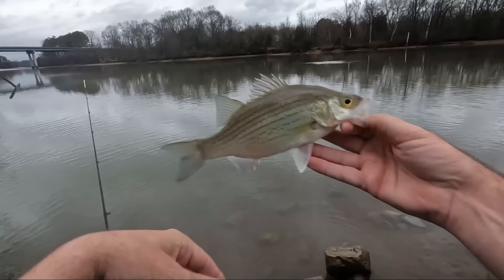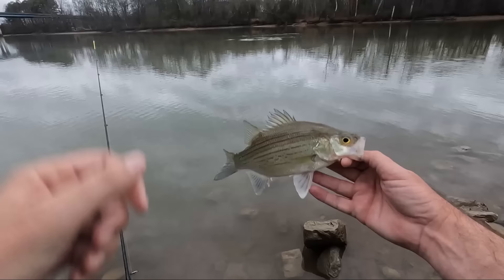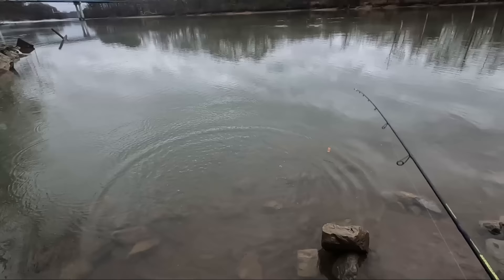Holy cow, what was that? Dude, something splashed right there in front of me. I thought maybe the white bass could be in here - if there's more, maybe they're a little deeper out. Let's keep casting out, letting the lure sink - I may have to go with a little heavier jig head. But we got one, let's do that again.